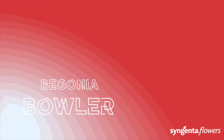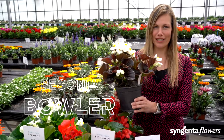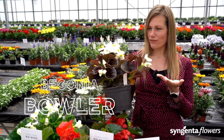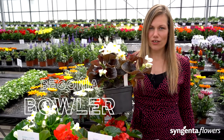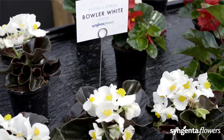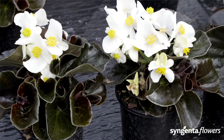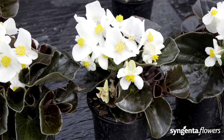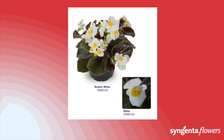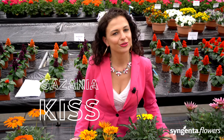Let me present our new Begonia hybrida: the Bowler White. The beautiful large white flowers and yellow centers contrast nicely with the chocolate brown leaves. Bowler is very versatile — it is the only white-flowering begonia of this type on the market. It is suitable for landscaping and hanging basket production, but also works in larger packs. The contrasting flowers and foliage will bowl you over.